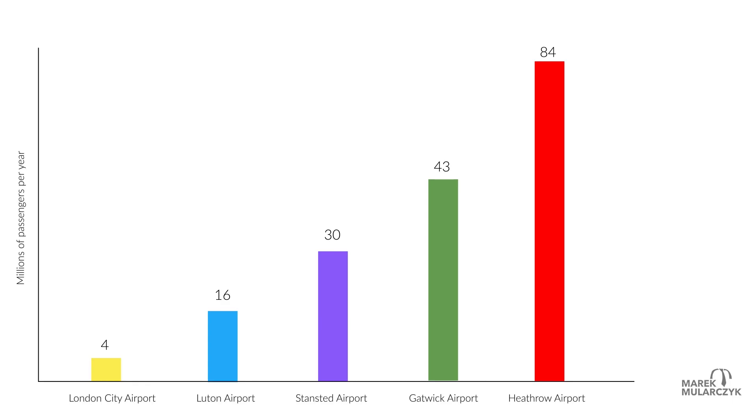And just as a comparison, here are the biggest airports in Europe. So Heathrow is the biggest, then we've got Istanbul and Paris Airport, with London Heathrow being the biggest airport in Europe.